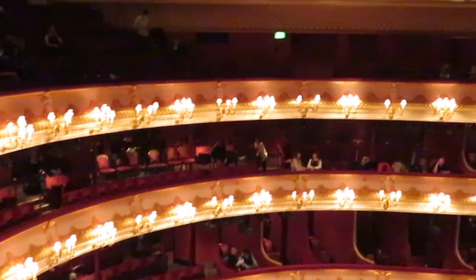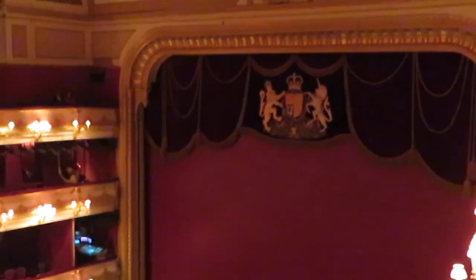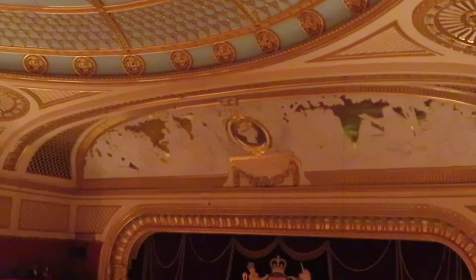Beyond the set and costume design, the ballet dancers were of course incredible, and it was so amazing to hear a live pit orchestra and be back in the theater for the first time since COVID. I really recommend seeing the Dante Project, but if you can't score tickets, make sure to visit the Frith Street Gallery to see the works in person.